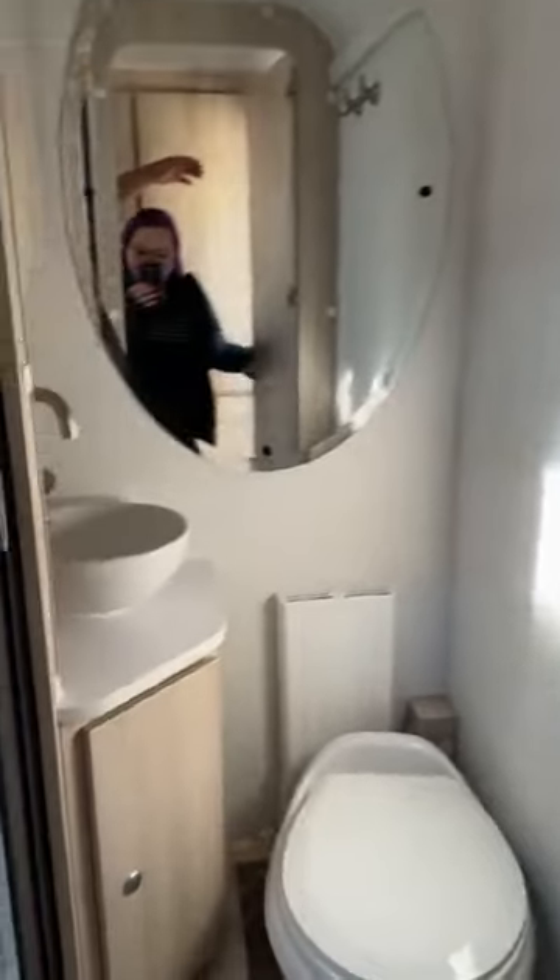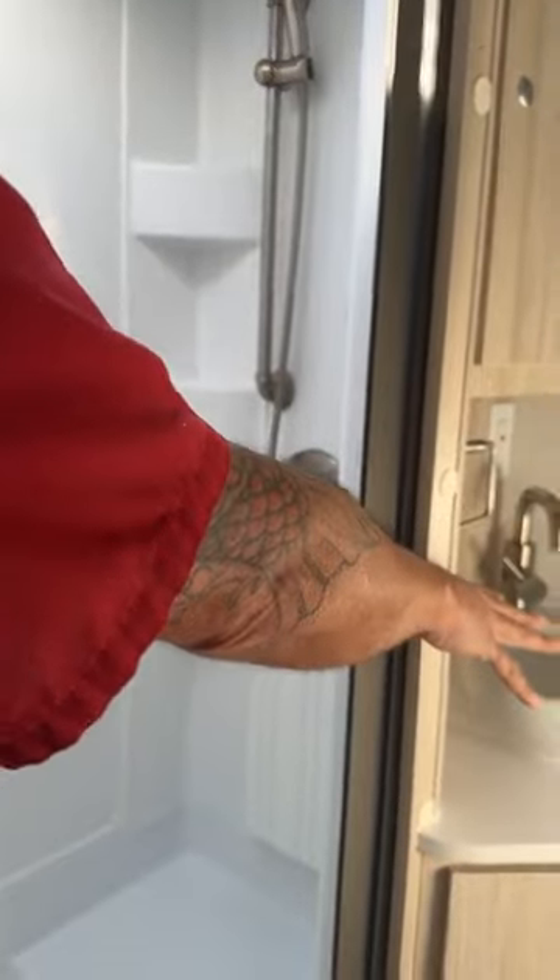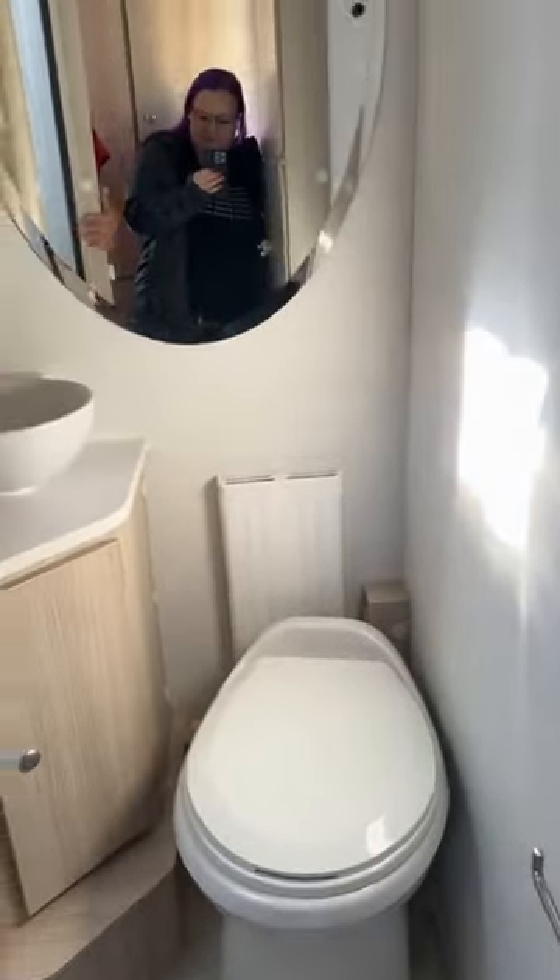I want to show off the new bathroom. So you do have a porcelain toilet. Right in here, you do have a full stand-up shower with a porcelain corner sink. I love it. It's a lot more spacious, easy to sit.